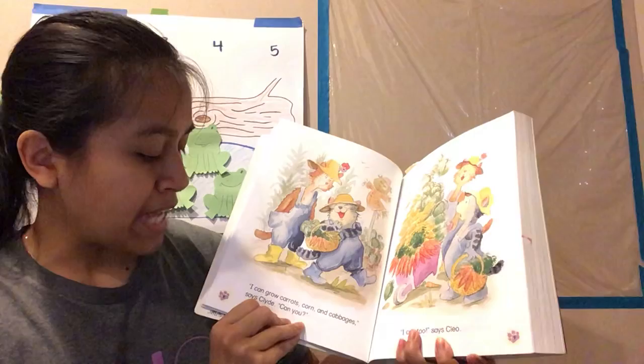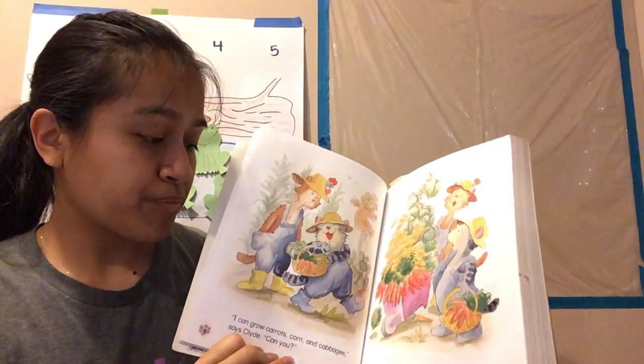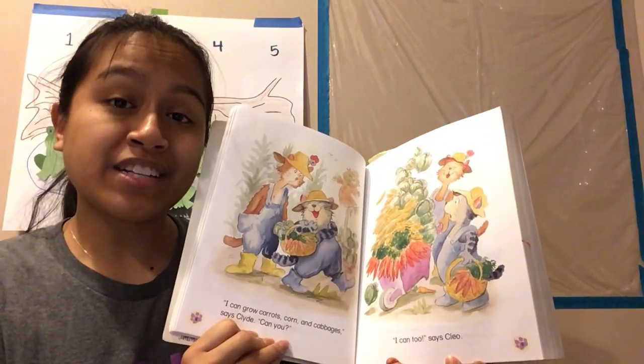"I can grow carrots, corn, and cabbages," says Clyde. "Can you?" "I can too," says Cleo.